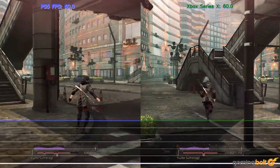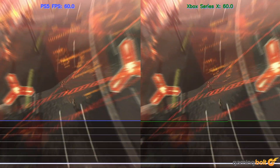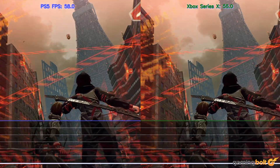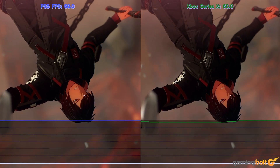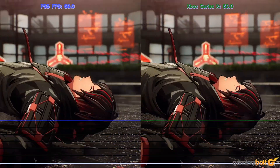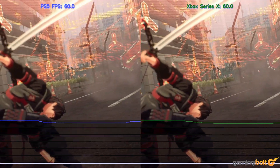Scarlet Nexus runs almost identically on both platforms — there is next to little to choose here. Both versions run at 4K resolution and 60 frames per second. Performance for the most part is very solid with little drops here and there. This is one of those rare games where parity has been maintained between the two versions.